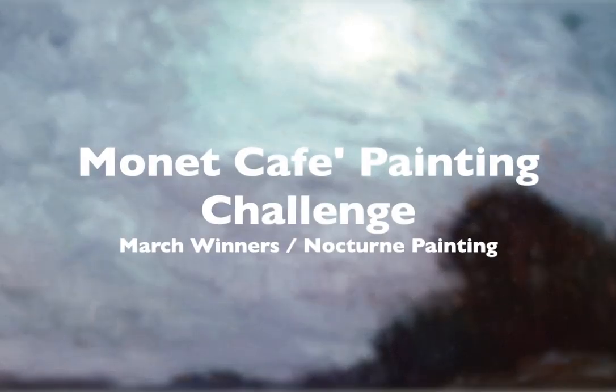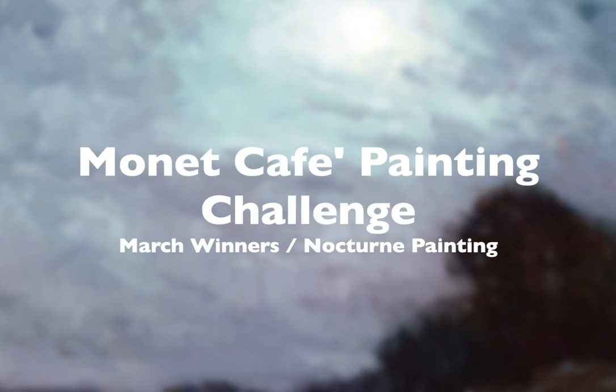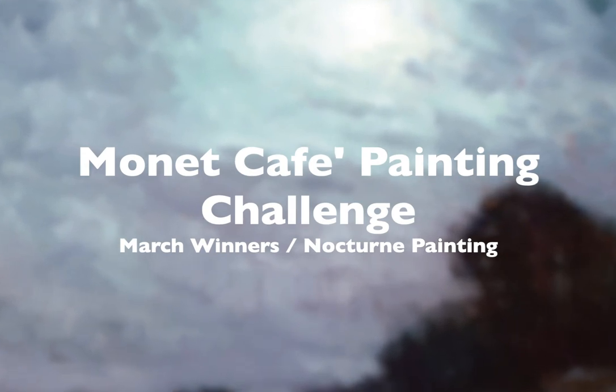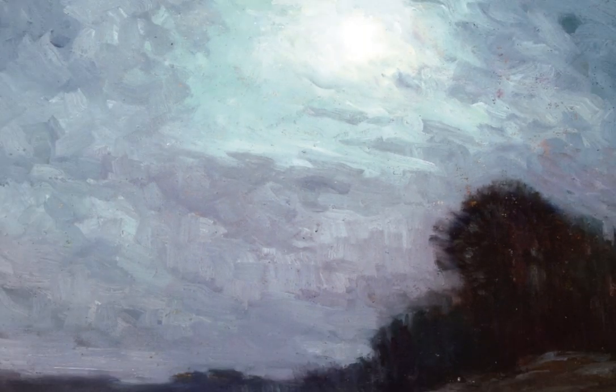Hello, Monet Cafe family. It's that exciting time again at the beginning of a new month of April where I announce the winners of the monthly painting challenge for March, where the theme was nocturne paintings.